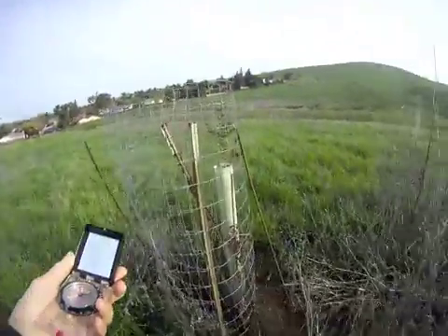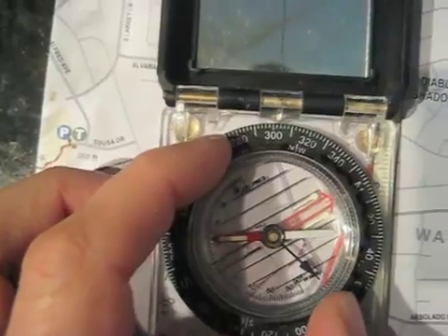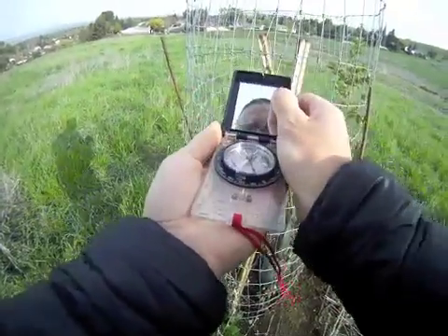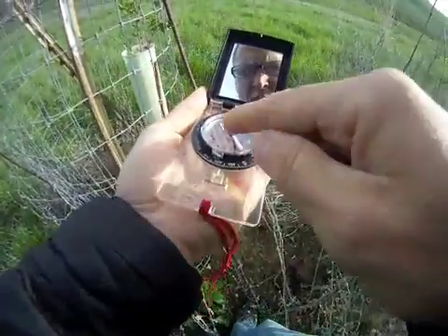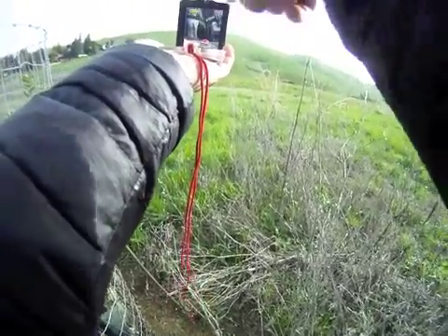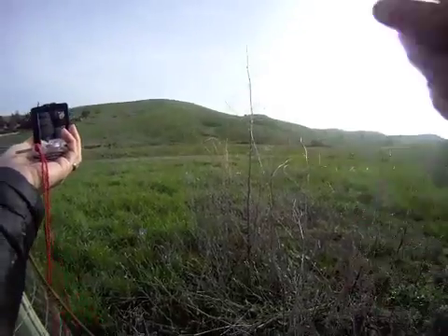Now that I'm here, my next clue says to travel at 34 degrees and about 120 feet. Let me get that set on my compass. There's 20, 30, and these go by twos on mine, so there's 32, 34. Compass is set to 34. Now I'm going to hold it flat and turn my body until Red Fred goes in the shed. He's in the shed now, and I can line up and look this direction. That way is north — Red Fred. That's 34 degrees, and I can see in the distance at 34 degrees is that pole. It's about 120 feet away. I'll head over there.